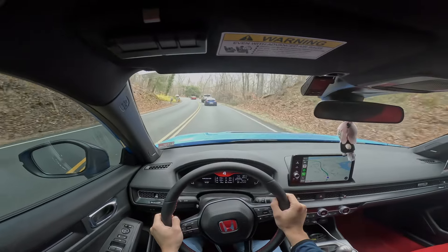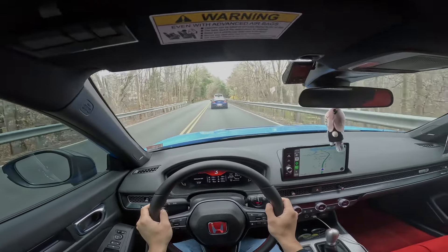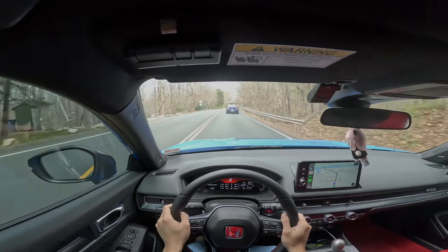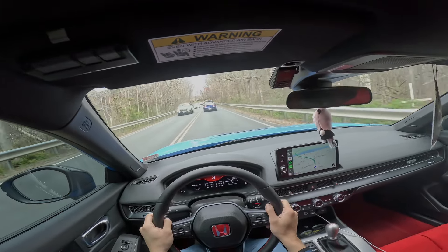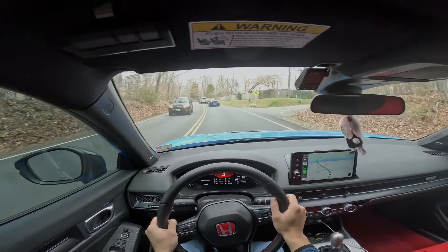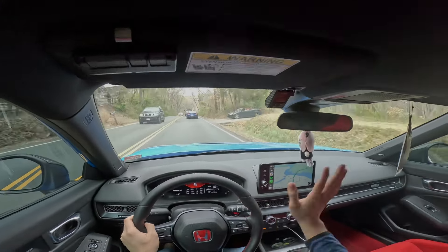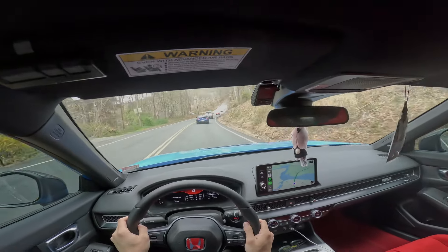One of my biggest gripes about this car is the small fuel tank. As I daily this to and from work, this car needs to be filled up once a week. I work five days a week in the office and my commute's about 20 miles each way. I get to about 200 or 210 miles and I will have to fill up — that's about five days' worth of driving. I dislike having to fill up so often due to the small tank. I get that it's a race car with weight reductions and all that, but it's a small inconvenience for me as a daily driver.